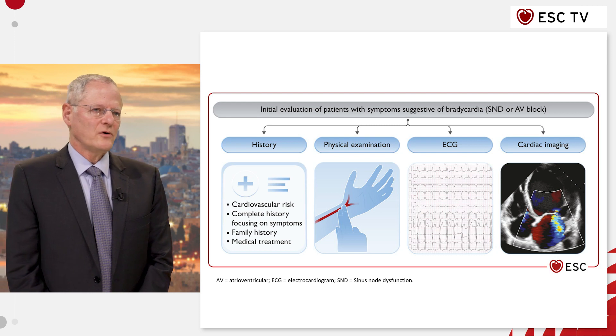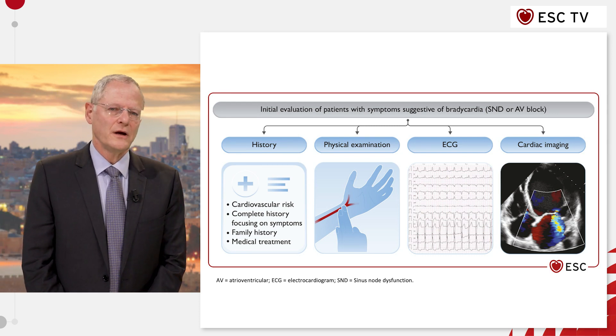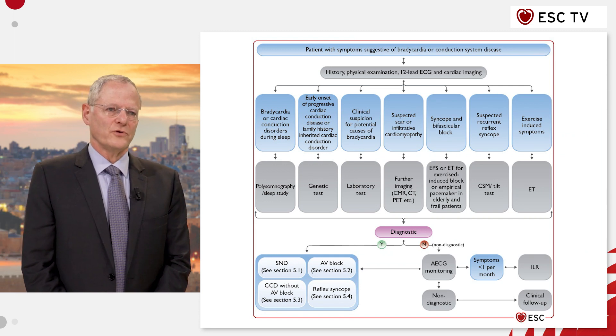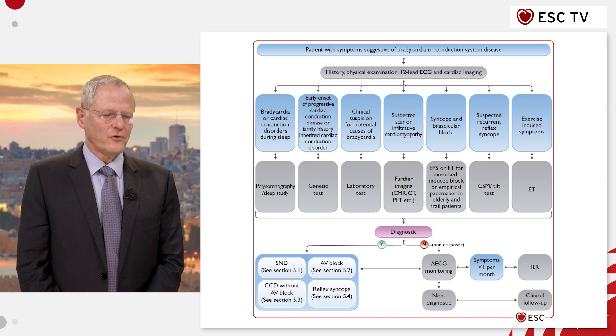All patients should undergo, of course, history, physical examination, ECG, and echocardiography, but then there are different modalities that can be used in specific situations before cardiac pacing.